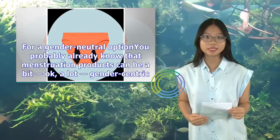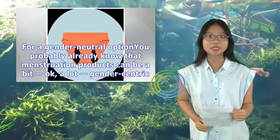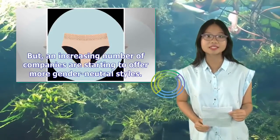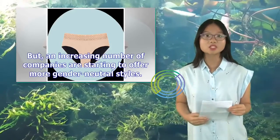For a gender-neutral option — you probably already know that menstruation products can be a bit, okay, a lot, gender-centric. But an increasing number of companies are starting to offer more gender-neutral styles.